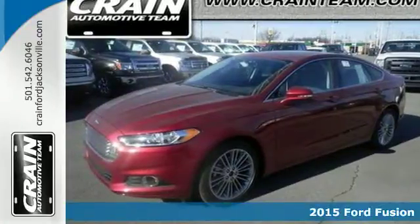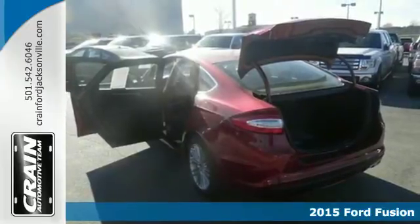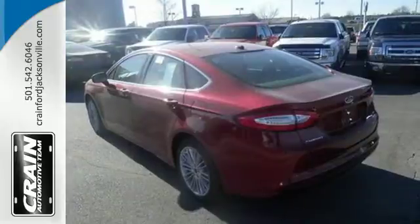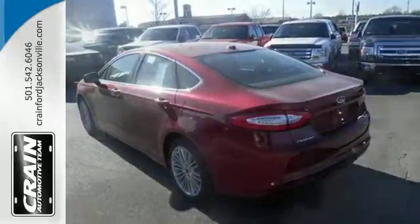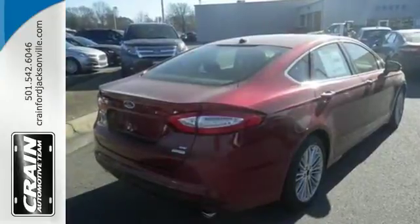Here's the 2015 Ford Fusion. The technology in this midsize sedan does everything from making your drive more convenient to protecting you and yours. Features include a rear-view camera, multifunction steering wheel, stability and traction control, and multiple airbags.